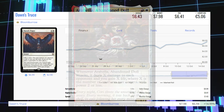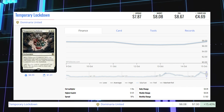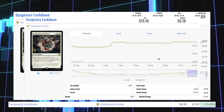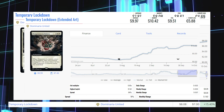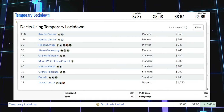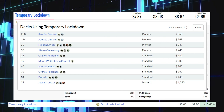Next winner is Temporary Lockdown from Dominaria United. This rare enchantment is up 15.43% from $7.00 to $8.08 for its market price, and its average price is $7.87. The pre-release copy is at $5.18 market and $15.10 average. The extended art copy is at $10.42 market and $9.97 average. This card is being played in Modern in Jeskai Control, in Pioneer in Azorius Control, Hidden Strings, and Abzan Greasefang, and in Standard in Mono White Token Control and Azorius Tempo.